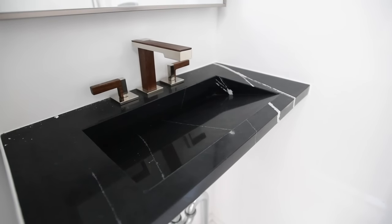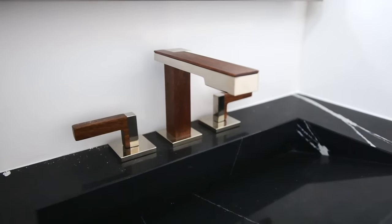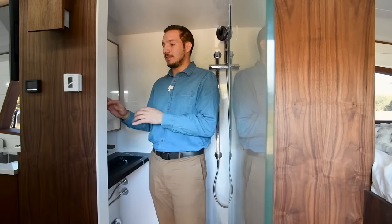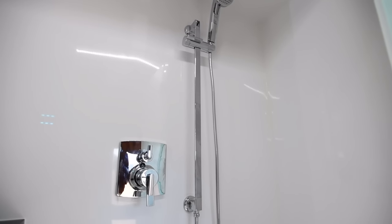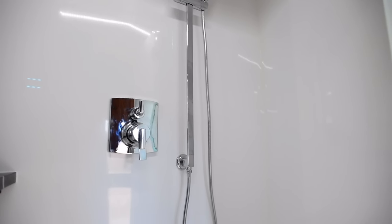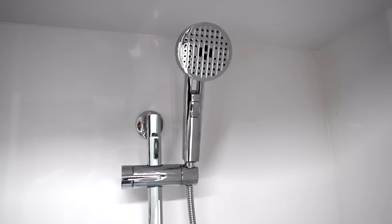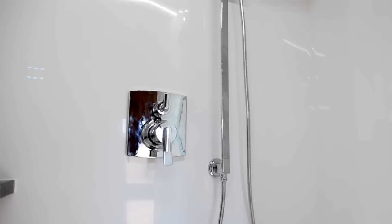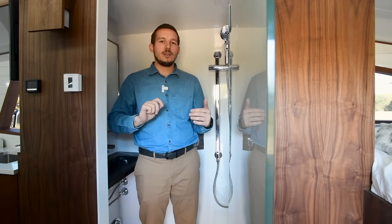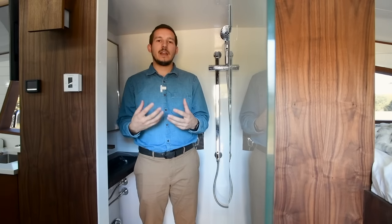We have a quartz countertop in the bathroom that bevels in so it'll drain regardless of your level. The faucet has walnut surround and water comes out to the side. There's a control module in here — sitting on the toilet, you can control the fan system, water pump, hot water heater, and lighting with six buttons for six features. The shower pan and walls are onyx — a thinner onyx to keep weight down. We have a high-efficiency shower knob that doesn't output as much water, so you can take a longer, steamier shower without worrying about hot water.